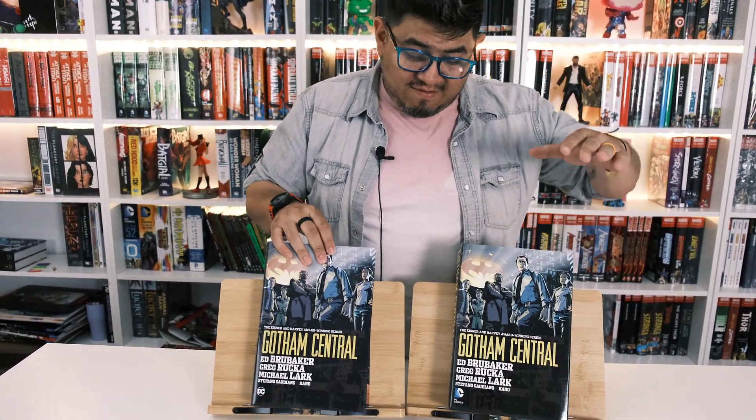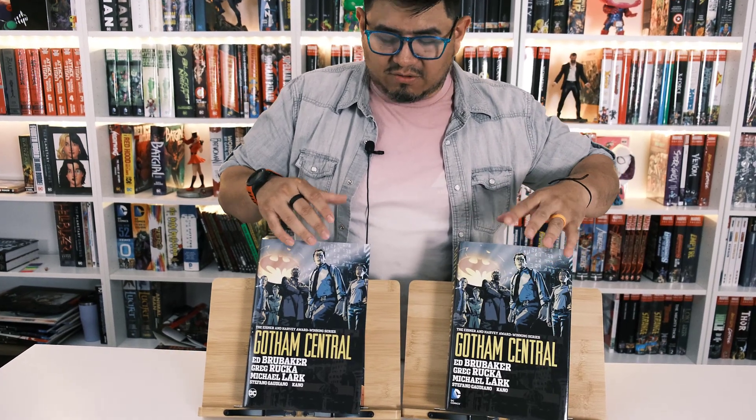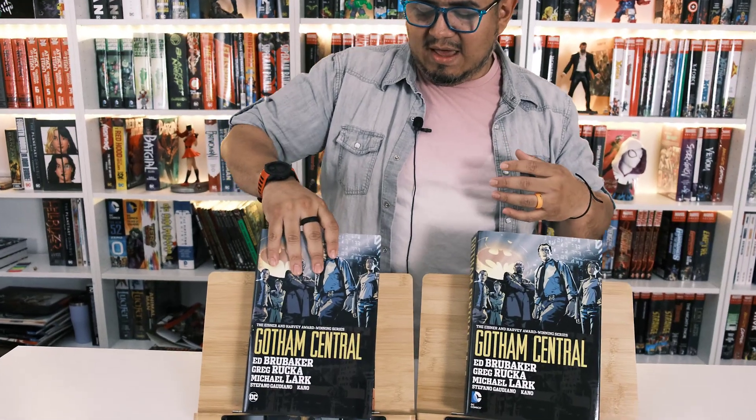Here we have the original printing and then the new printing. Before we get started, as always, if you want to be eligible to win a $25 gift card, all you have to do is subscribe to the channel and leave a comment down below.